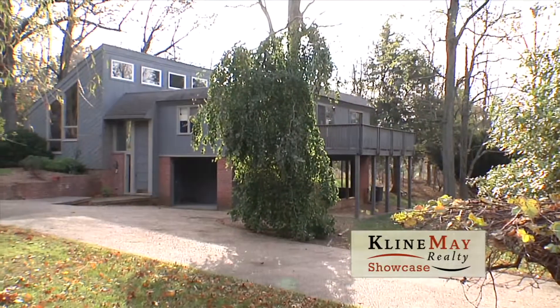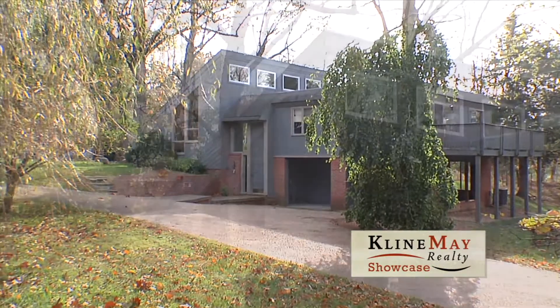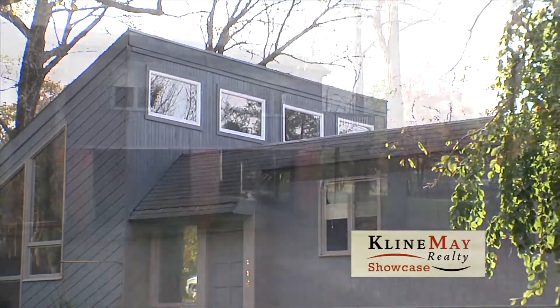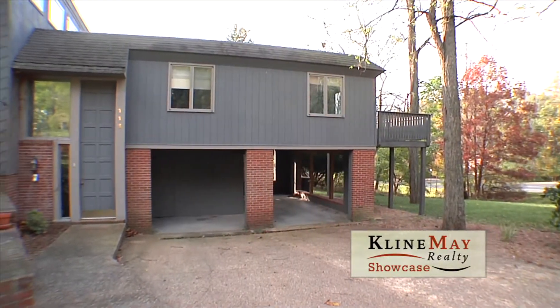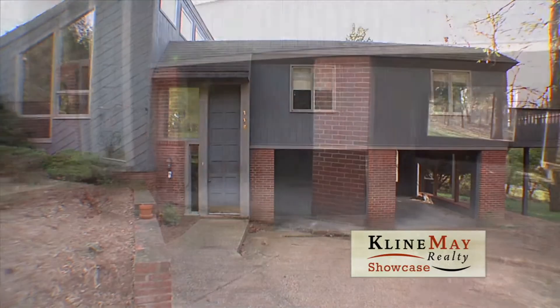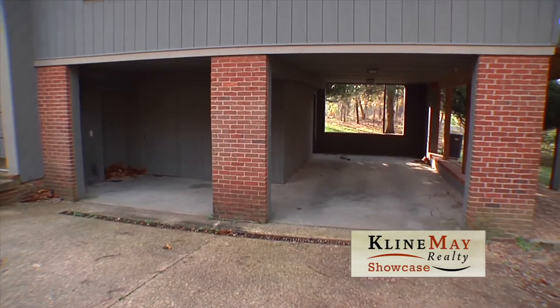Among the first things you'll notice from outside are the four large clerestory windows that allow direct sunlight into the interior of the home. The two-bay carport is actually built under the master bedroom suite, and built in such a way that could very easily be converted into a two-car garage or a one-car garage and a third bedroom.